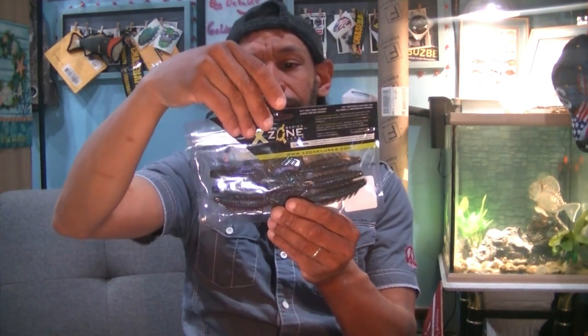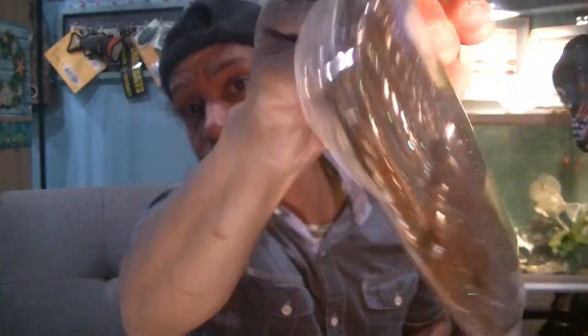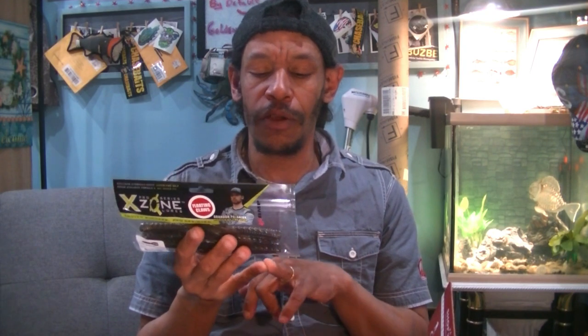For $5.99, the X-Zone Lures Adrenaline Crawl. I already have these. It's a six-pack of the Adrenaline Crawl, a Brandon Plankert version at four and a quarter inches in Green Pumpkin Blue Flakes. Really awesome green pumpkin color with blue flake that shines through. Great for punching and flipping, excellent on the bottom of a jig for bottom contact, or Texas rigged and Carolina rigged. They have a really good kicking action with brilliantly flared claws that displace a lot of water. Definitely good for this time of year, especially paired with a jig.